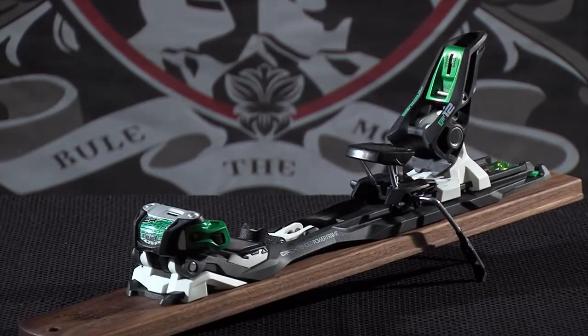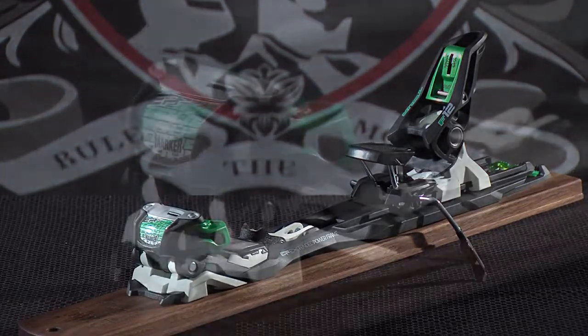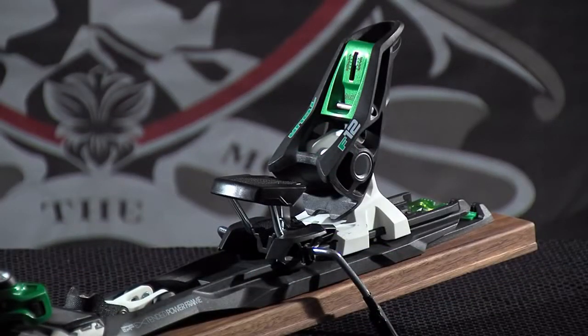The Tour F12 is a lightweight, all-day touring binding that you can also use inside the resort. And with that EPF technology, it's going to make it even better inside the resort with that better power transmission.